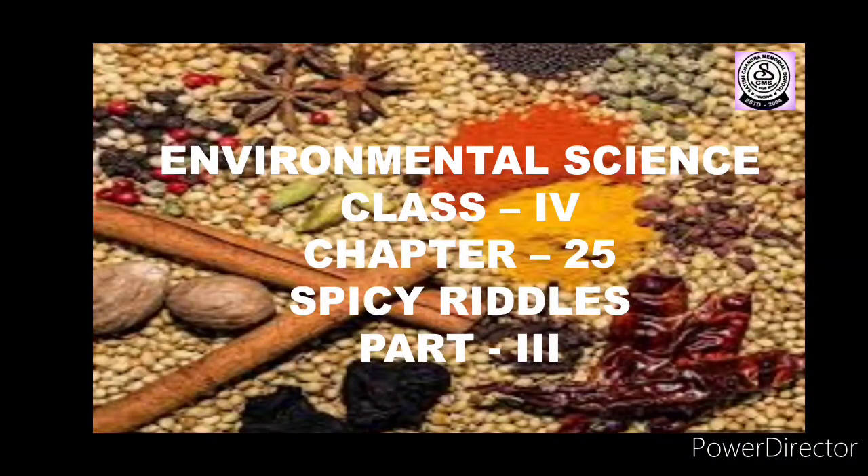Hello students, welcome back to my environmental science class. I am Shaviran Sir. Today I am back with chapter number 25, Spicy Riddles Part 3. I hope you have already watched the last two parts. In this part we will discuss the next two pages of the chapter along with some other information. At the end of the video there are some questions for self-assessment — you should go through them and try to write the answers after watching the video and going through your books.